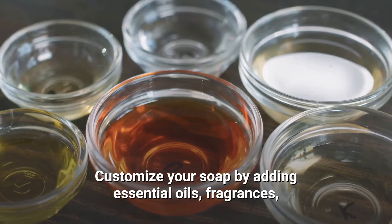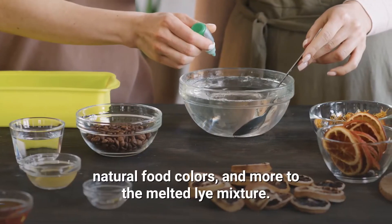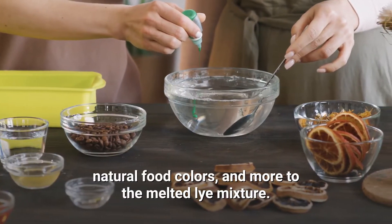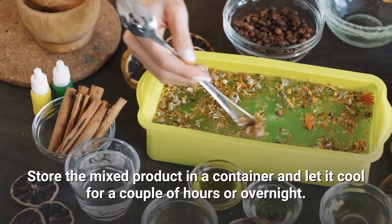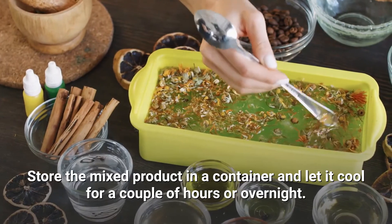Customize your soap by adding essential oils, fragrances, natural food colors, and more to the melted lye mixture. Store the mixed product in a container and let it cool for a couple of hours or overnight.